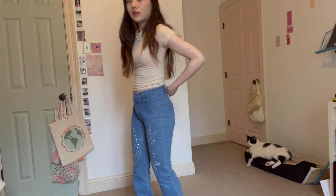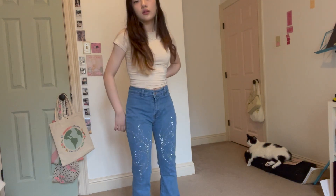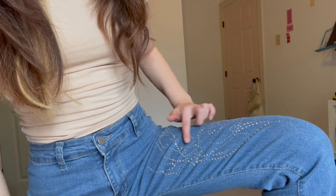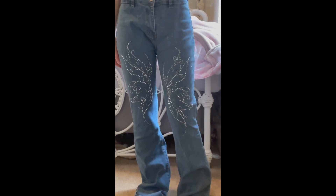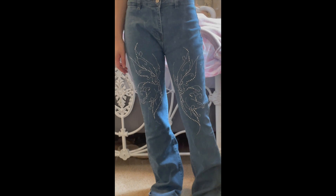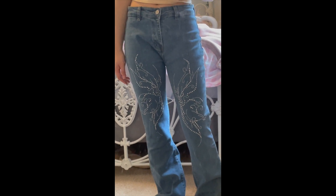First I got these jeans — they're flared at the bottom and they have like a fairy bedazzled pattern. They are really obviously made for tall people though, so I'll have to figure out a way to hem them or grow five inches.